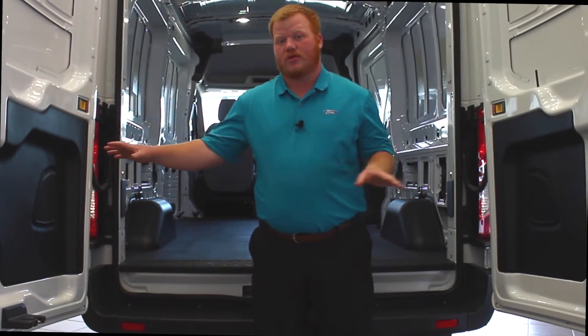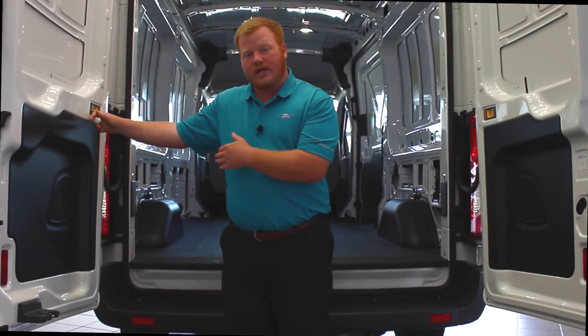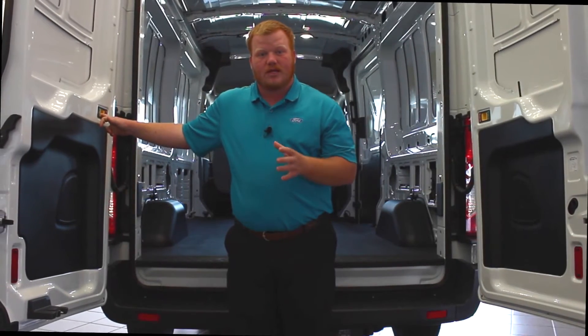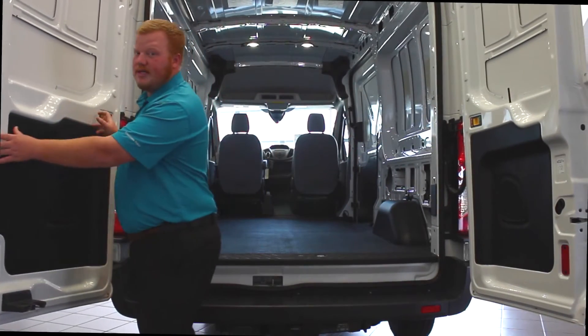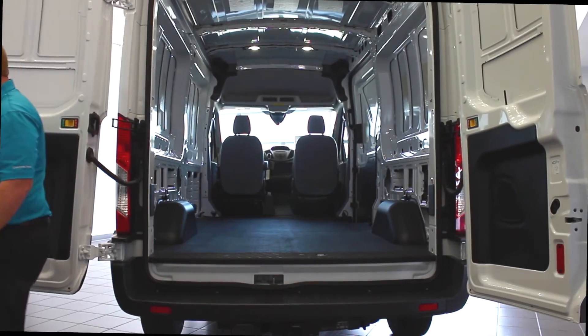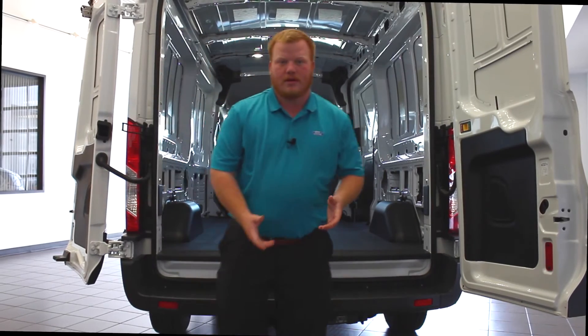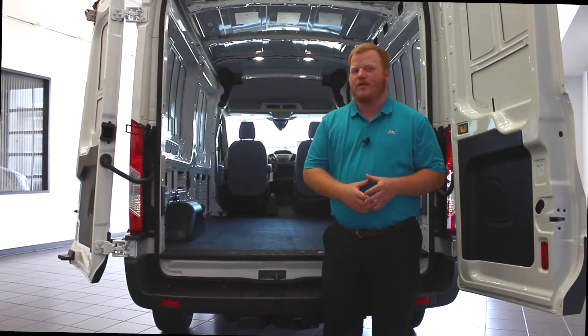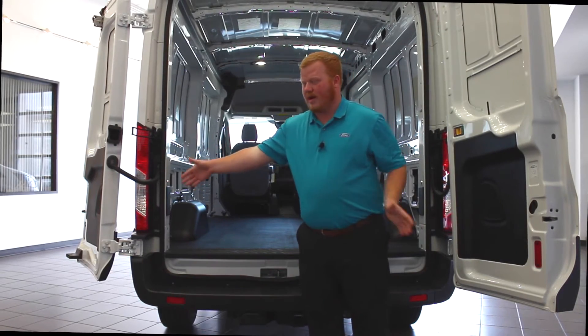Now I'm going to show you one of my favorite features of the Transit 250 medium roof. It's these doors right here — with this simple tab, you can unlock them and open them fully to 237 degrees to access everything you need with convenience. All you do is pull this back and that door is fully open. With that much room, you don't have to worry about anything being in the way. You can access your things and get out quickly.